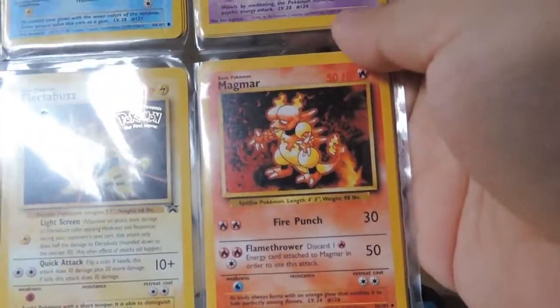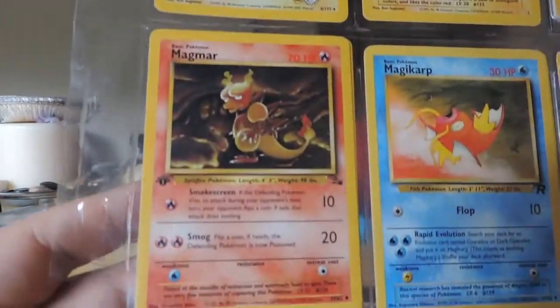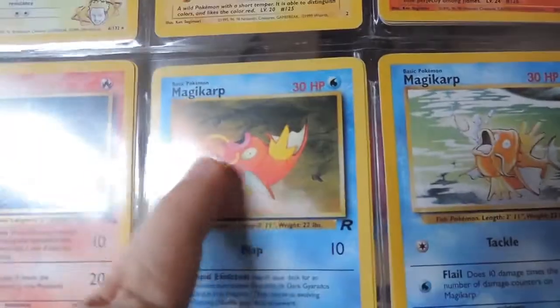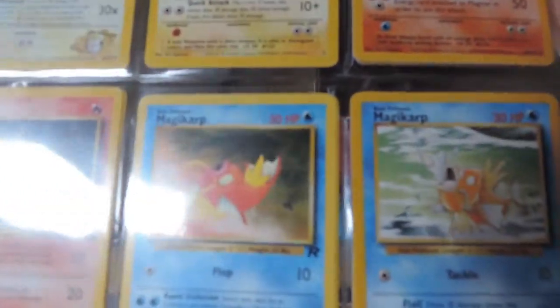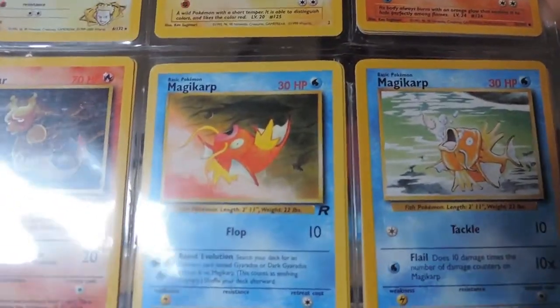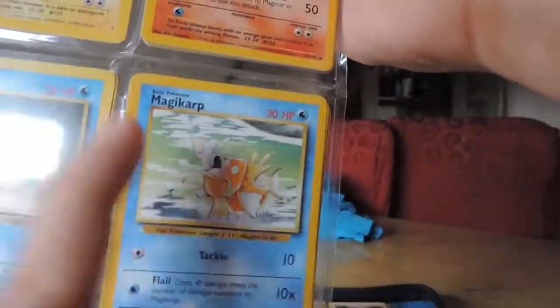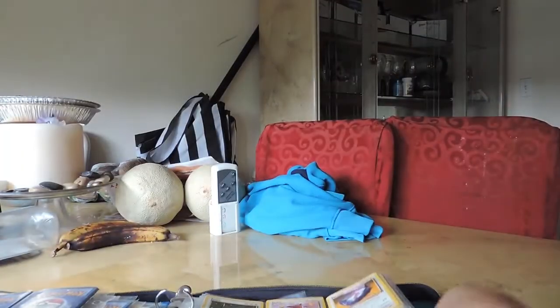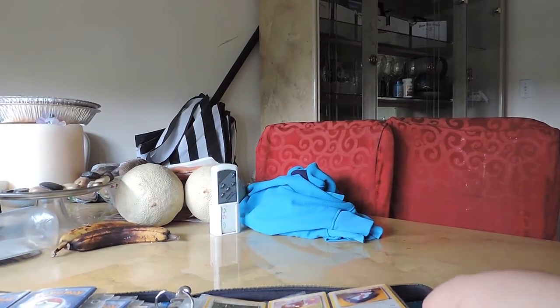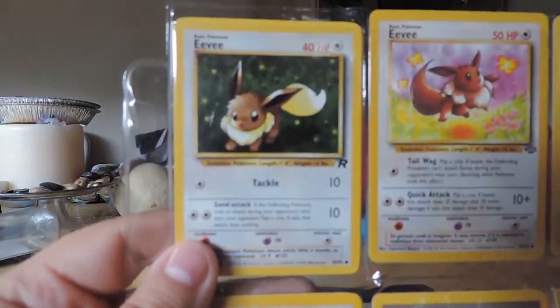Magmar! Beautiful Magmar. I love me some Magmar. And then another Magmar — a different edition Magmar. Magikarp. I always like this version of the Magikarp, I like the art. It's more cartoony. There's some that are a lot more cartoony with solid art — the Rocket one had that. And then the old Magikarp they would know and love. Is that a hollow Eevee that I have? No, it's not a hollow Eevee — I thought it was because it was sparkling.